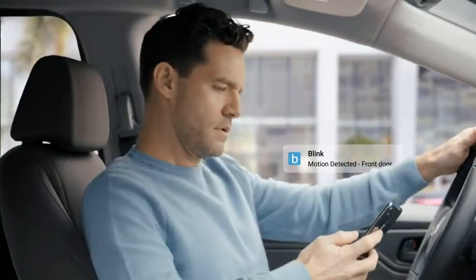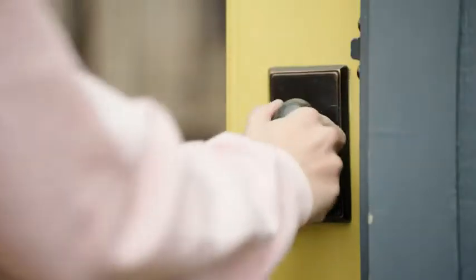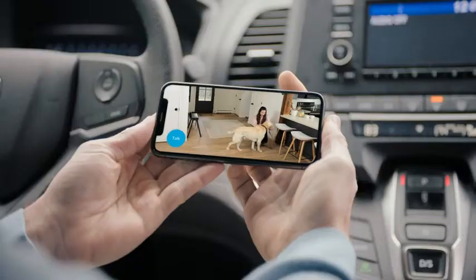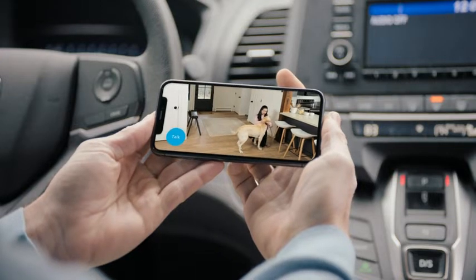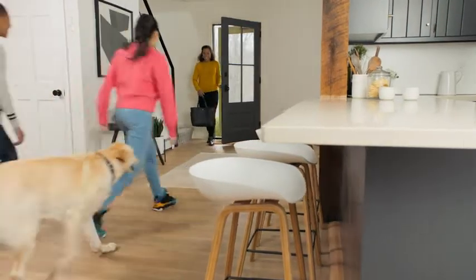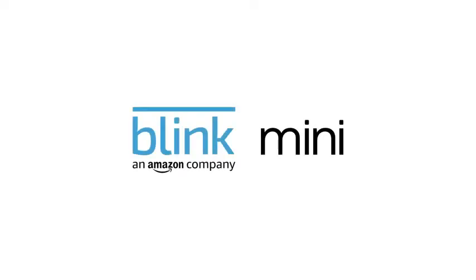You can even get alerts whenever motion is detected. So whether it's an unexpected intruder, or the friend you forgot was coming to walk your dog, you can protect what matters most, day or night. Mini makes smart home security simple and affordable. Just Blink and your home.